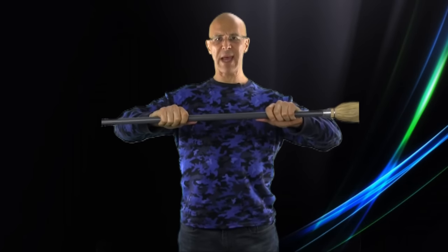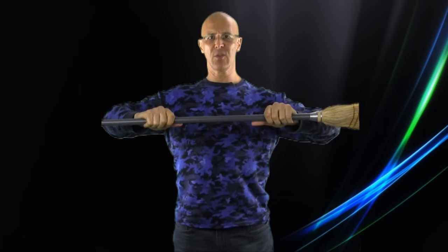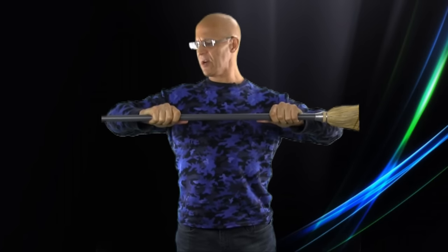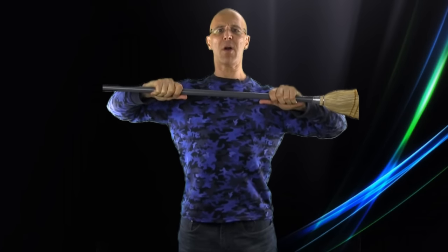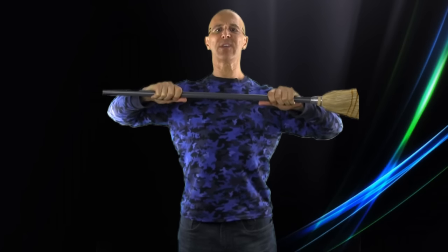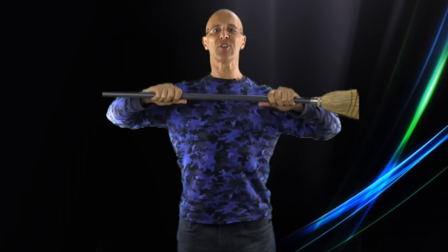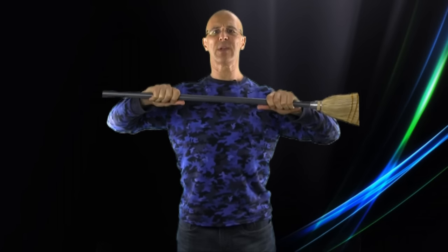You're going to use a broom or something compatible and hold it out in front of you. Look at my arms — I have maybe about 90 degrees in my elbow area. As I hold it, I'm just going to pull it apart. As I pull it apart, stand straight. You'll feel your chest open up and the muscles behind your shoulders start to contract. Pull for a good 25 to 30 seconds, then relax.